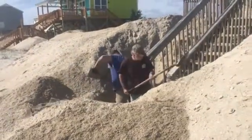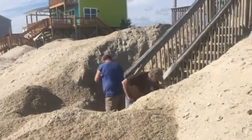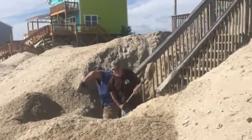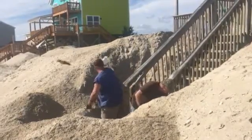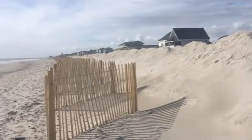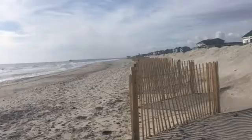Oak Island and Ocean Isle Beach suffered some of the most drastic cases of beach erosion during Hurricane Matthew, which hit the area in October. Four months later, Oak Island, Ocean Isle Beach, and other area beach communities are making strides toward restoring sand lost during the hurricane.